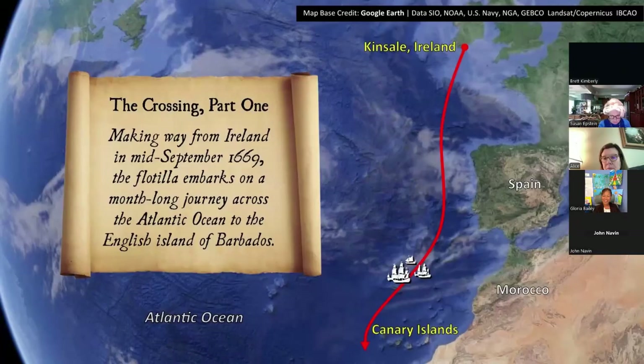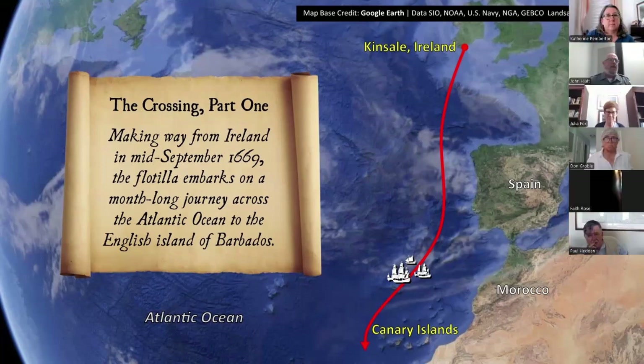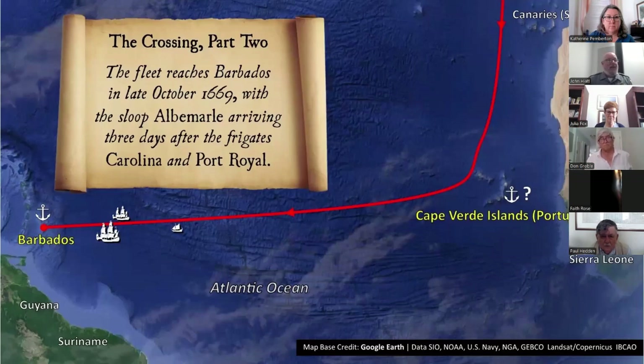The fleet departed Ireland in mid-September 1669 and likely followed the safest route to the West Indies — taking itself beyond the Canaries to the Cape Verde chain off the coast of West Africa before swinging west with the trade winds into the Southern Caribbean. In the letter Commander West wrote to Lord Ashley upon reaching Barbados, he did not mention stopping anywhere between Ireland and the West Indies, though the fleet may have put in at Cape Verde for wood and water — it was a common occurrence, and England was allied with Portugal, which controlled it. The Carolina and the Port Royal reached Barbados in October 1669; the Albemarle, which had fallen behind the frigates, arrived three days later.